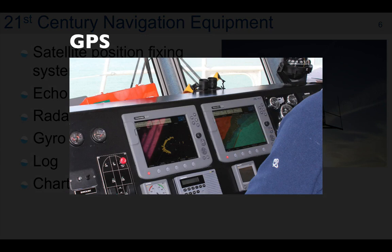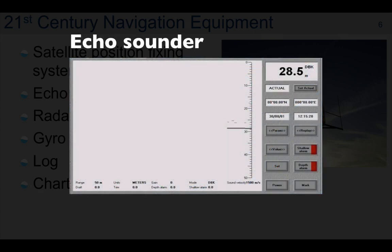GPS provides a continuously updated position of the ship on a global basis, often with an accuracy of less than one meter. The important point here is continuously updated — it's real-time navigation. An echo sounder is a sonar device which provides a continuous indication of the depth of water below the ship's keel. Again, continuous is an important point to note.